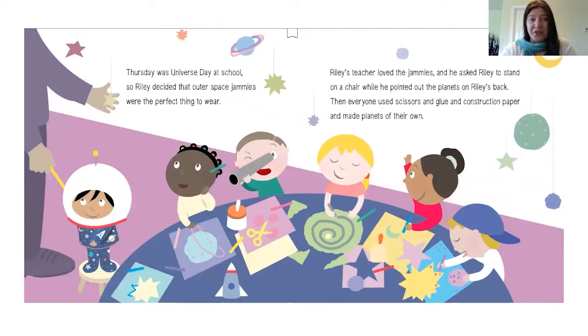Thursday was universe day at school, so Riley decided that outer space jammies were the perfect thing to wear. Riley's teacher loved the jammies, and he asked Riley to stand on a chair while he pointed out the planets on Riley's back. Then everyone used scissors and glue and construction paper and made planets of their own.